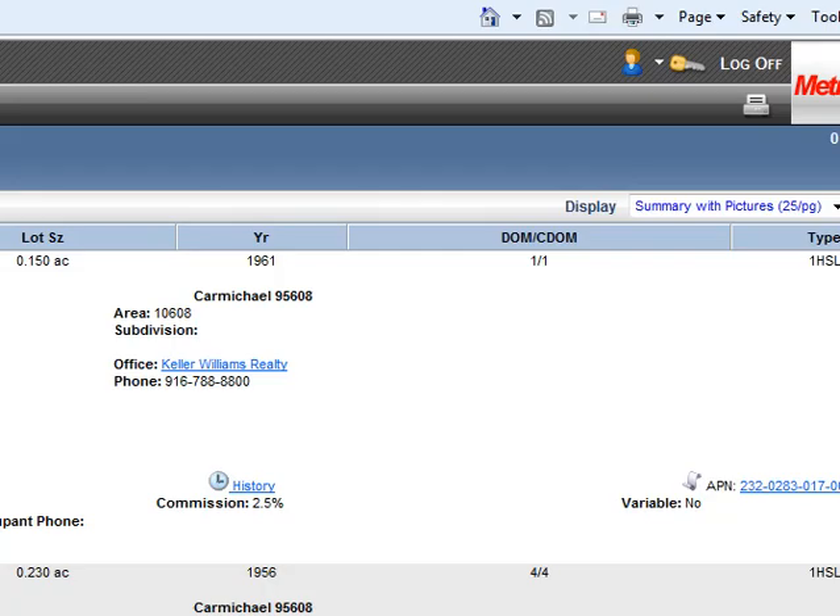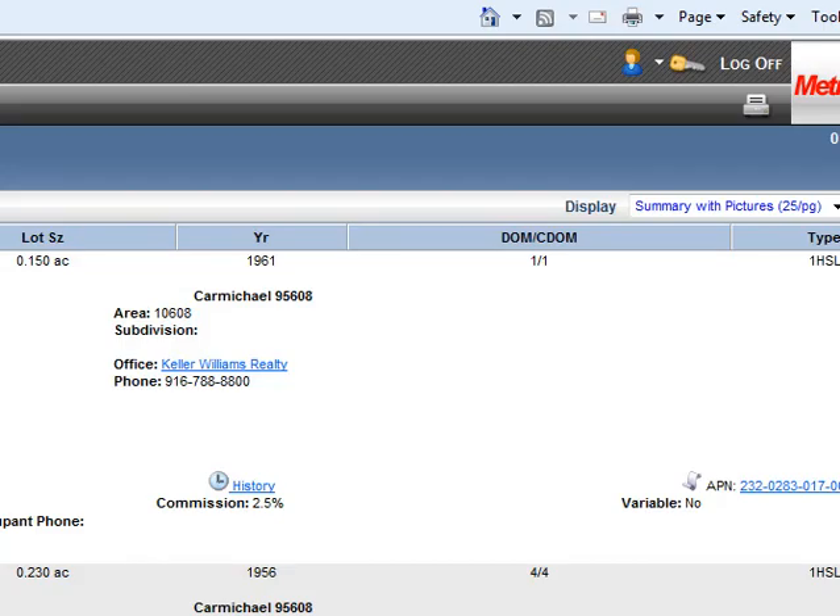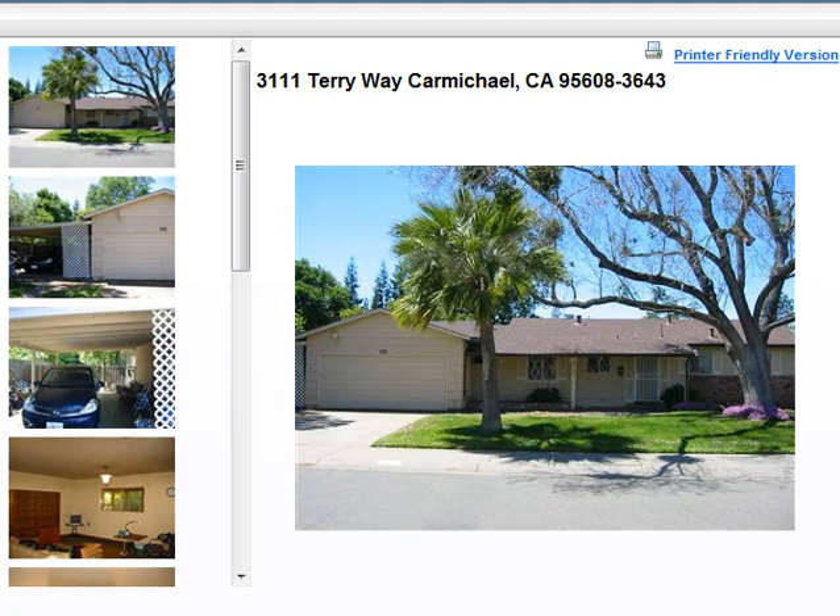Next up we have 3111 Terryway in Carmichael — I believe it's kind of the same area. This one's listed for $185,900, and it's a three bedroom, two bath with almost 1,200 square feet.